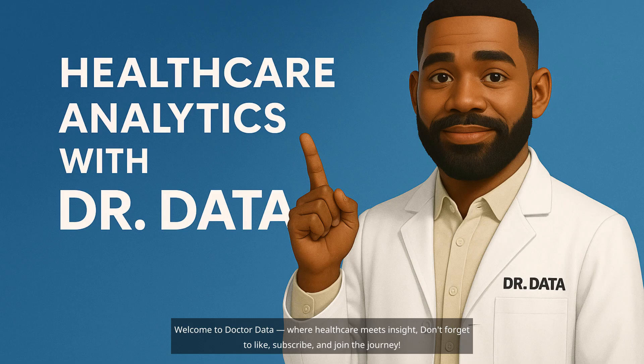Welcome to Dr. Data, where healthcare meets insight. Don't forget to like, subscribe, and join the journey.